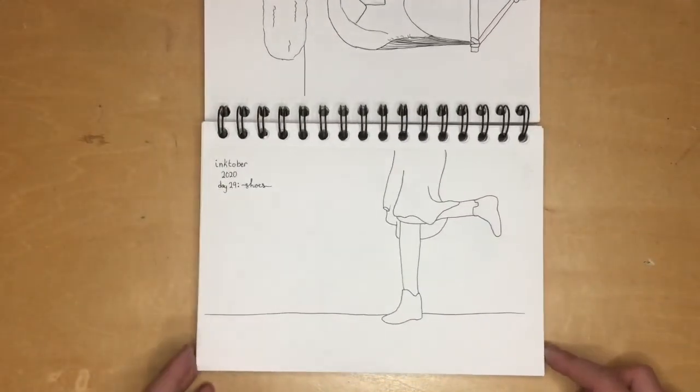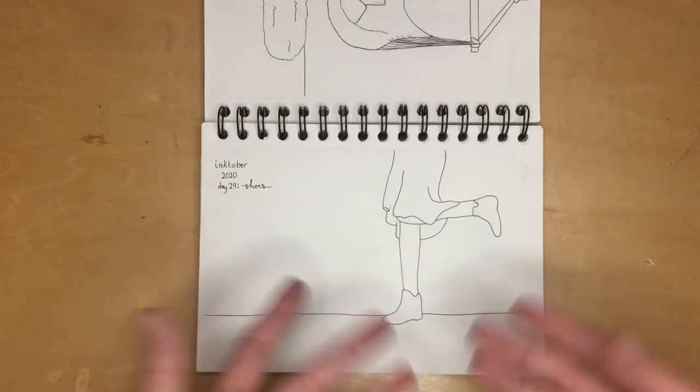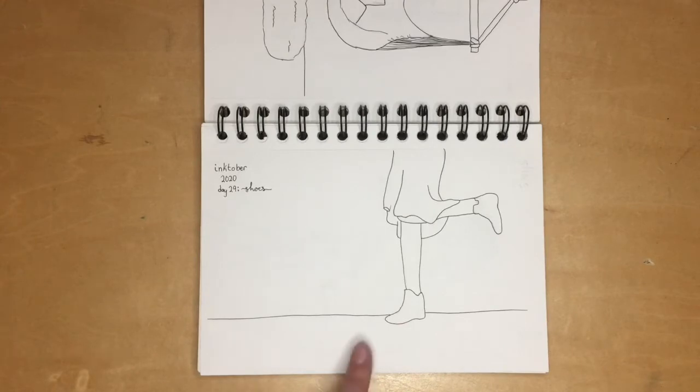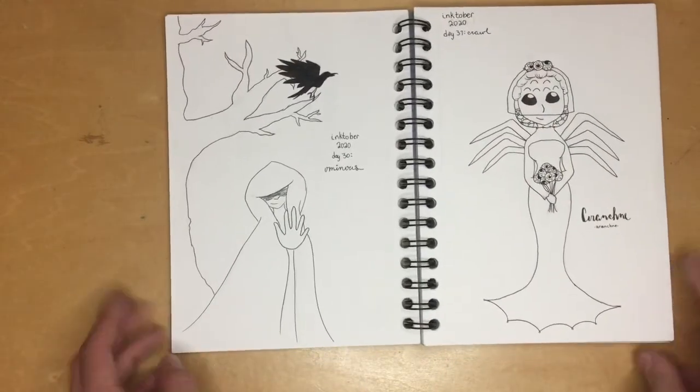On the other side I drew a girl in shoes — there were going to be more shoes, but I made the unwise decision to ink the shoes and then the line, so I couldn't add more. I just left it because simplicity is better sometimes, and I need that in my life.